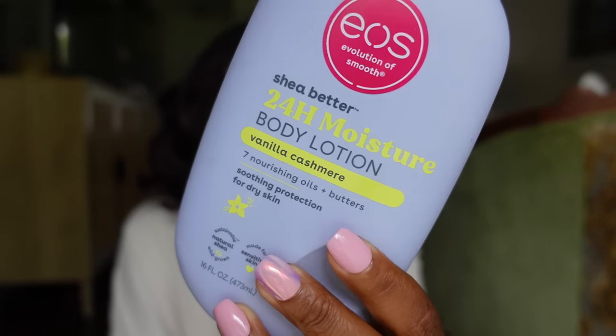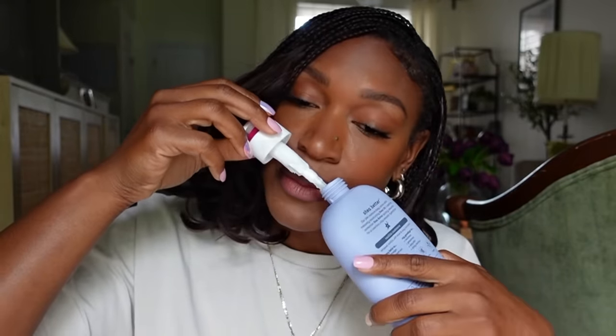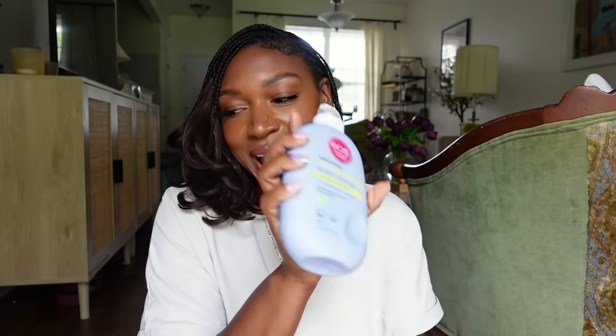For body care, I re-upped on the EOS 24-Hour Moisture Body Lotion in the infamous vanilla cashmere scent — this smells like birthday cake batter, just straight birthday cake. It makes your skin so supple and nourishing. This is the perfect fall/winter body lotion — so moisturizing and lightweight, made with Shea, sensitive skin friendly, paraben and phthalate-free, and vegan. I believe all EOS products are phthalate-free. I went through a bottle and never repurchased until now, and I'm so happy to have it back.